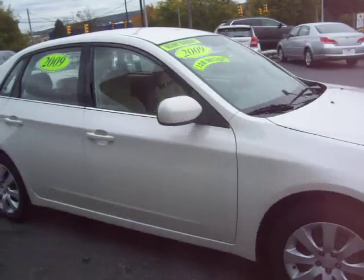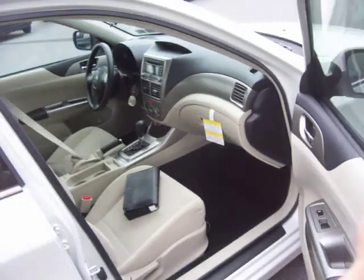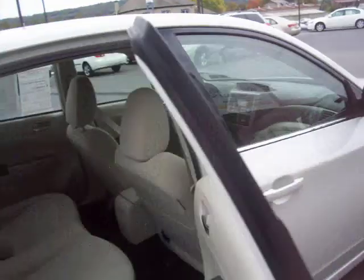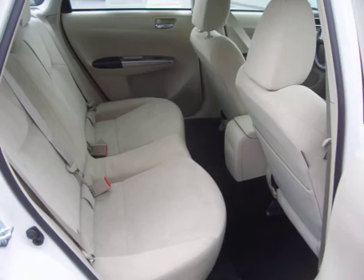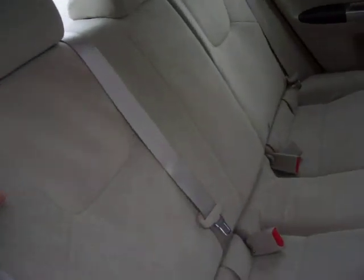It's a sharp-looking, sporty car. In the back, you're going to see there's room for three passengers, and these seats fold down flat for you.